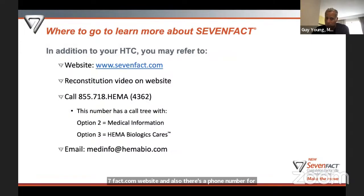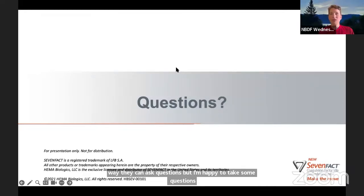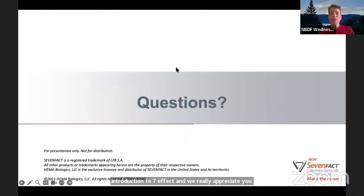For more information about 7-Fact, visit 7-Fact.com where there is a reconstitution video available. There is also a phone number and email for those who prefer those routes. With that, Dr. Young concluded his presentation and opened up for questions via the Q&A feature. The host thanked Dr. Young for his expertise, and noted that the Restream LinkedIn and YouTube Live streams would terminate at that point, inviting those viewers to join again the following week for another Wednesday webinar.